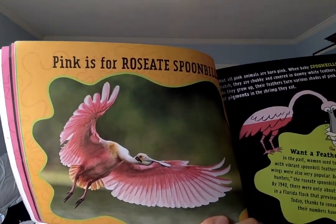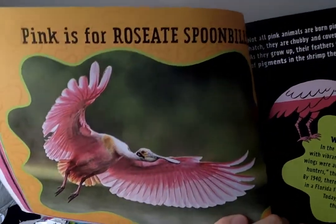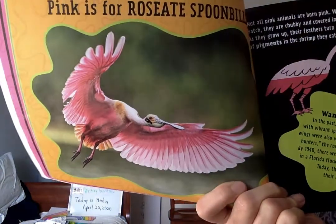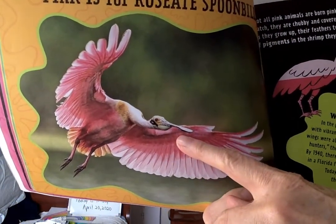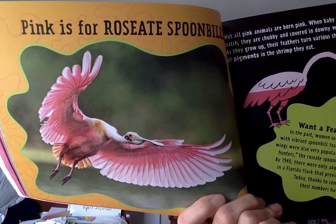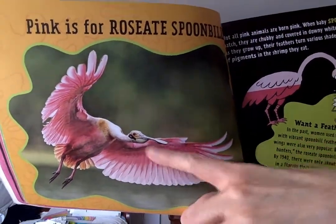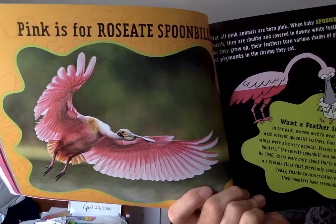Pink is for roseate spoonbills. Look at those beautiful pink feathers! You see the bill right here? It's called a spoonbill because it's shaped like a spoon — that's where it gets its name. And 'roseate' refers to the color that it is. Isn't that pretty?